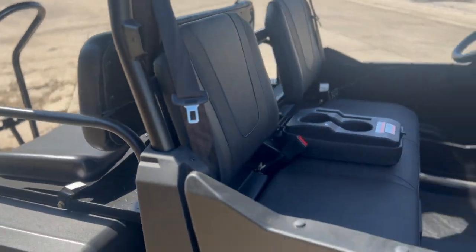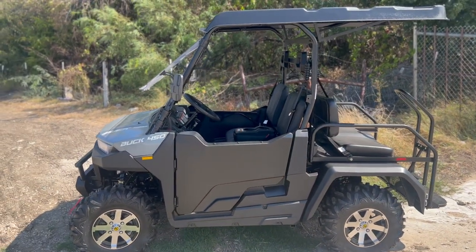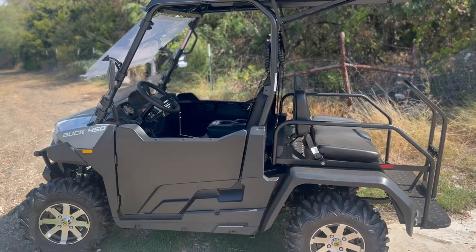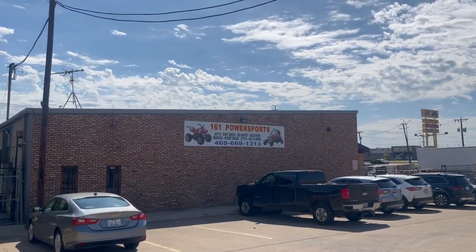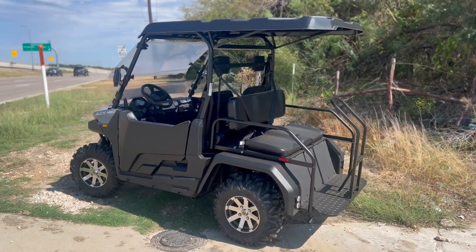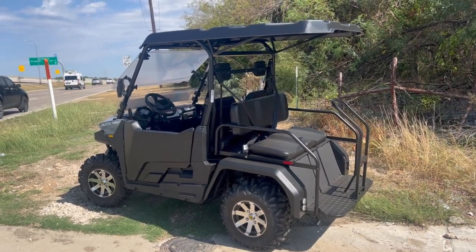We do have these with a dump bed if you need it for more utility purposes. The Buck 450, all four-wheel drive, is a perfect choice for someone who wants to do some off-roading and not get stuck. It's loaded with the extended rooftop, windshield, winch, and shaft drive, and it's on sale right now at 161 Powersports. Give us a call at 469-669-1313. We have financing and layaway options, open all seven days 10 a.m. to 6 p.m. Financing can be done over the phone or in store, and we can get it to you as low as $180 a month.